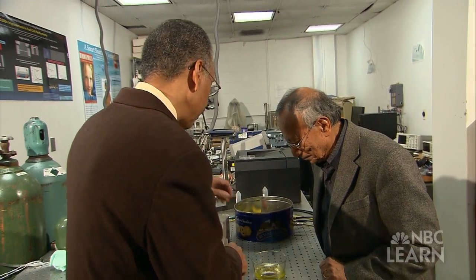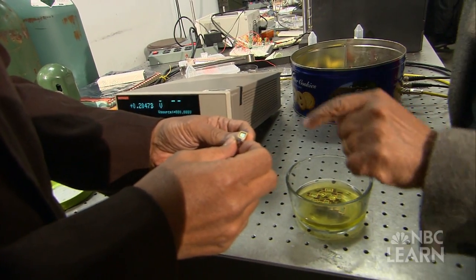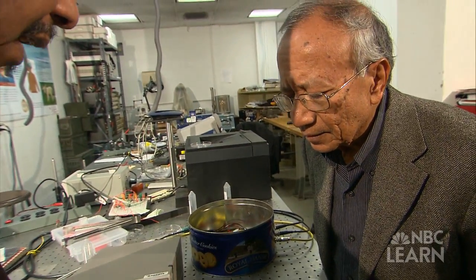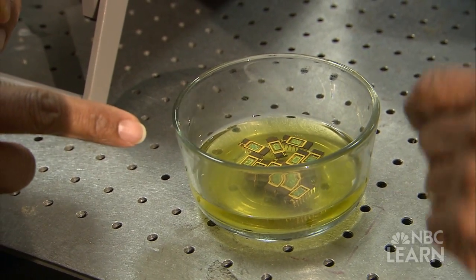Fuel cells are energy-providing power sources. Two research professors at the New Jersey Institute of Technology are at the forefront of fuel cell technology and have collaborated on a series of innovations that help make the energy conversion within fuel cells as efficient as possible. We made a fuel cell which was 100 times more efficient than anyone had ever made before. And so this is a case where one invention led to another invention.